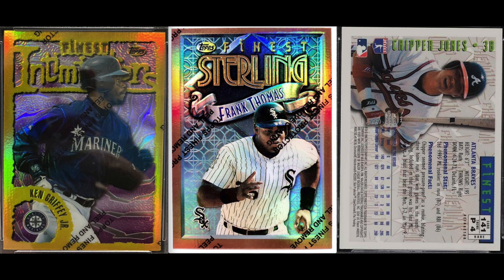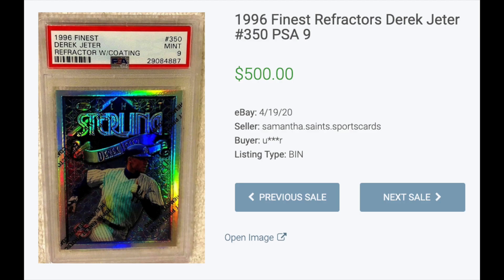Number four: 1996 Finest Refractors. Finest tried something new with their base set in 1996 — they had bronze, silver, and gold cards as part of their base set, also known as common, uncommon, and rare. The gold refractors generally sell for more than the others, but the highest sale from this set was a Derek Jeter Silver, which went for $500 in a PSA 9.